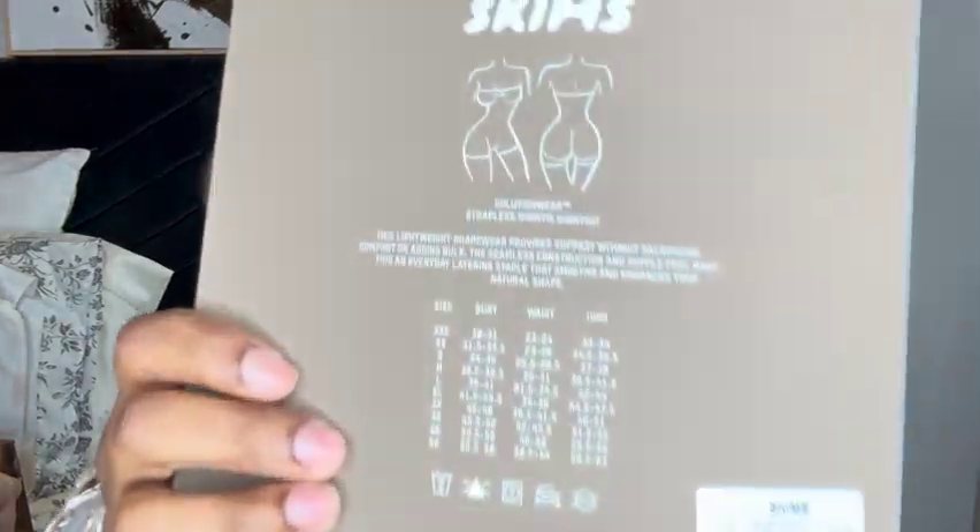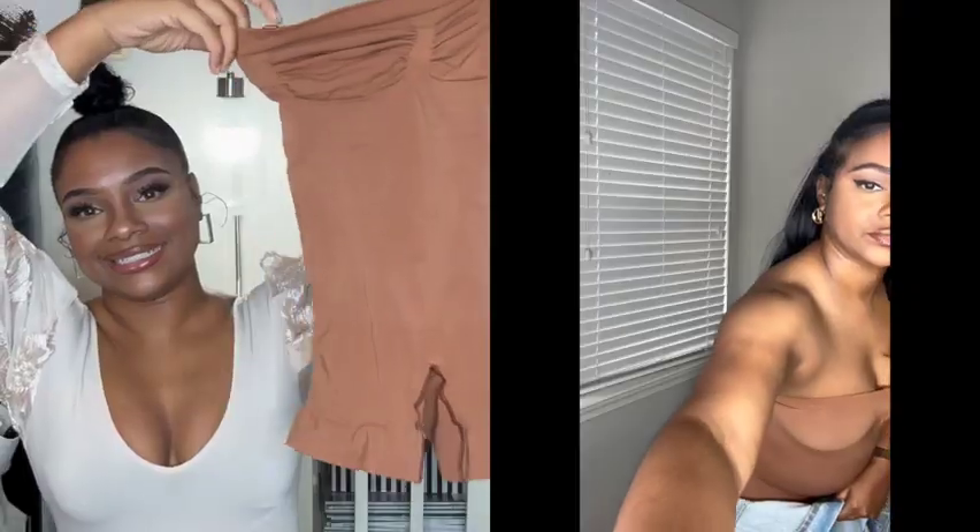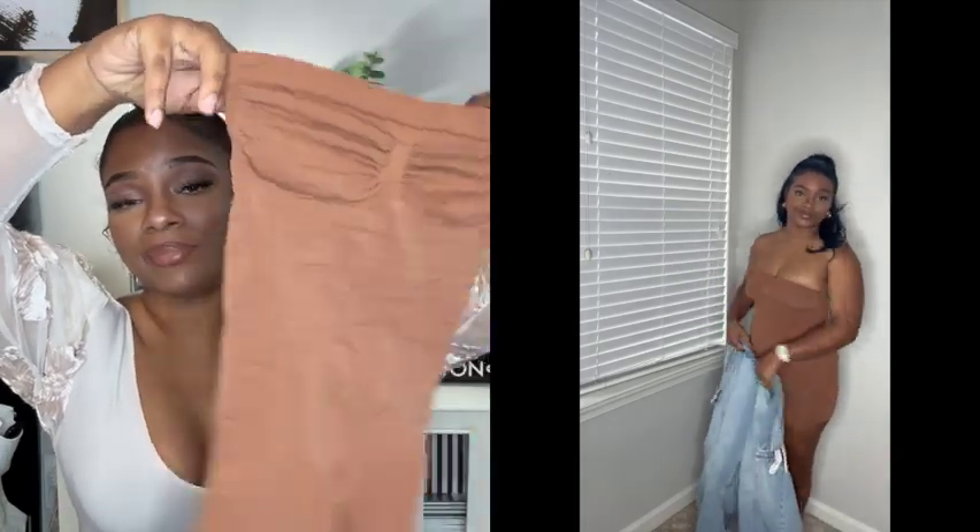I only got three items this time. I'm going to start with the strapless shorty bodysuit. I'll put links to all these items in the description box because I don't really remember how much they cost. I got the bronze color. Over the summer I wanted this one to wear with a strapless outfit I had gotten from Zara — I finally got it back in stock. I tried it on with the outfit and it didn't do much; the Zara denim was just so tight it didn't make that much difference. But look how little this is — I'm going to try it on for you.